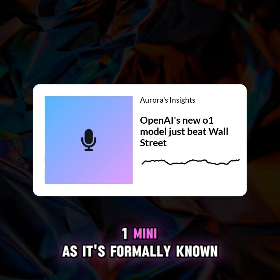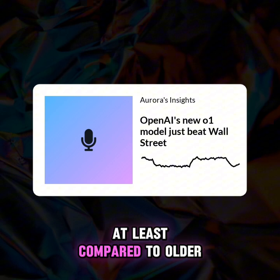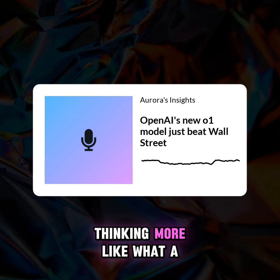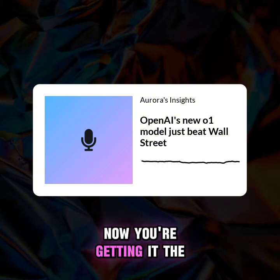This new model, the O1 Mini as it's formerly known, seems to have a more nuanced understanding of market dynamics compared to older models like GPT-4. So instead of just crunching numbers, the O1 Mini is thinking more like a seasoned trader — recognizing patterns and making judgment calls based on those patterns.